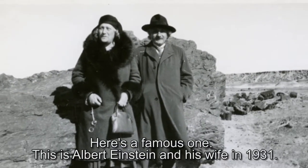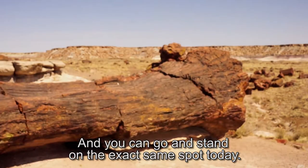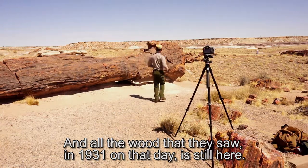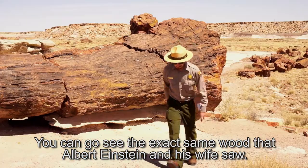Here's a famous one — this is Albert Einstein and his wife in 1931. You can go stand on the exact same spot today, and all the wood that they saw in 1931 is still here. You can go see the exact same wood that Albert Einstein and his wife saw.